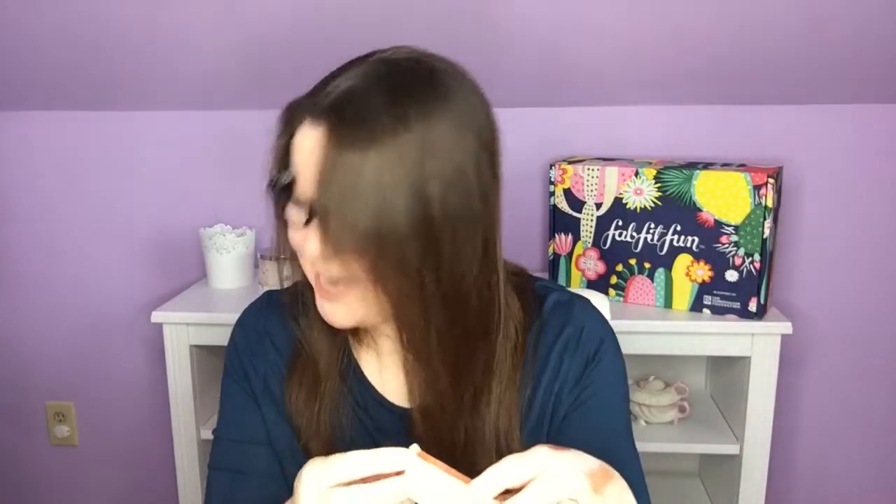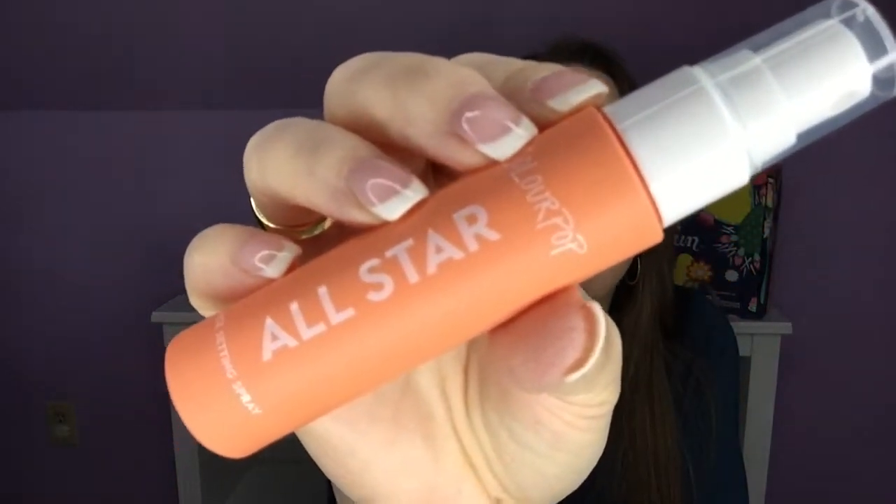Last but not least, I have the Matte Blur Face Setting Spray from ColourPop. Love ColourPop — never tried their setting spray, so excited. The directions say shake me gently, hold at arm's length away from your face and spray, spray, spray. P.S. don't spray directly into your eyes or mouth. Let's shake her gently, hold her at arm's length, and spray. Such a fine mist. She smells nice — kind of rosy. She smells good!